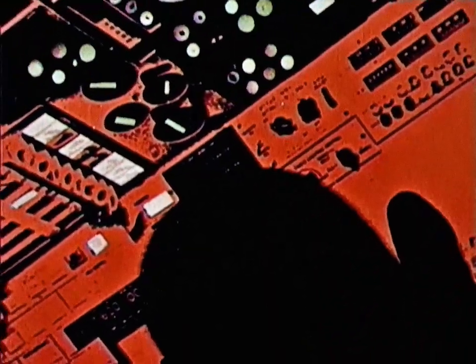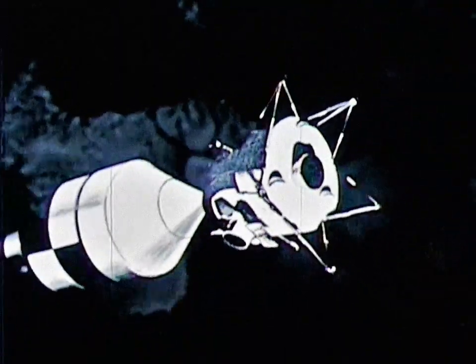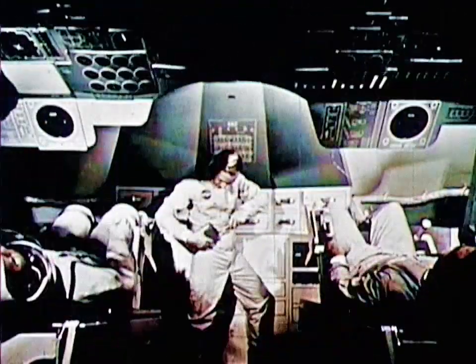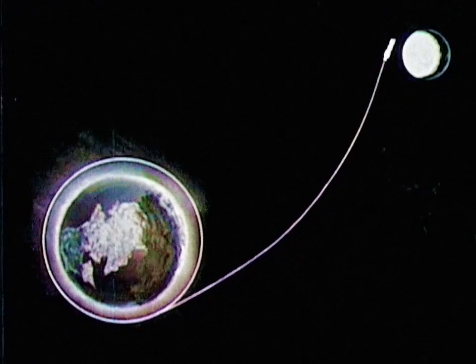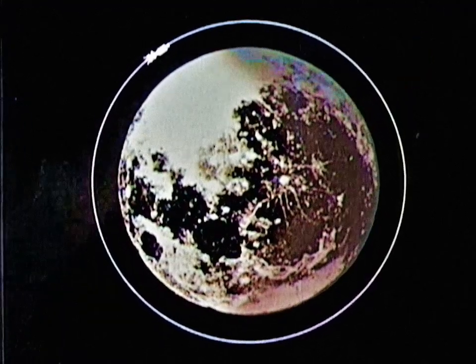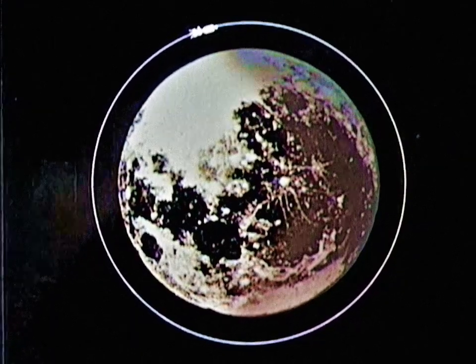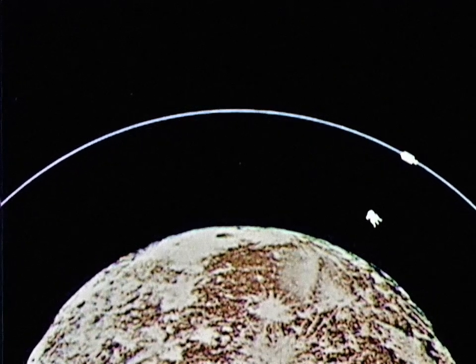The astronauts reposition the command and service modules with the lunar excursion module. En route, the crew will have many tasks to perform; if course corrections are necessary, they will fire the service engine. Their journey to the moon will take three days. The astronauts will then use the propulsion system in the service module to slow down to lunar capture speed and enter a circular orbit approximately 100 nautical miles above the moon's surface. Some time later, two of the men will crawl into the lunar excursion module — known as the LEM — and detach it from the command and service modules, which remain in lunar orbit.